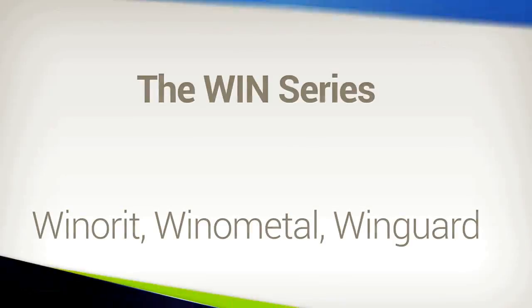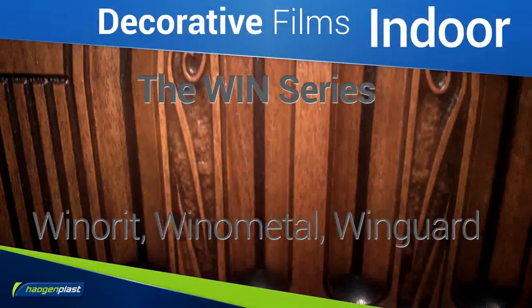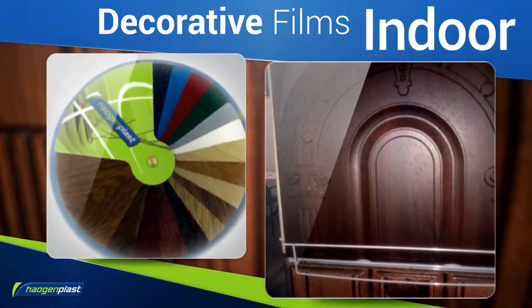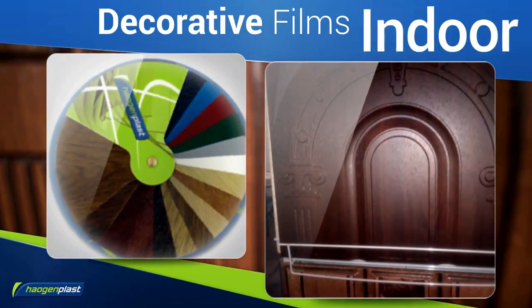For laminating of indoor construction elements, the Win Series is a range of semi-rigid high-quality PVC film, available in a variety of attractive colors and printed designs.